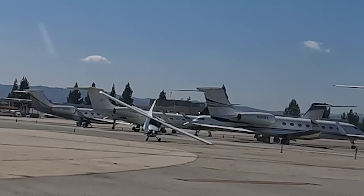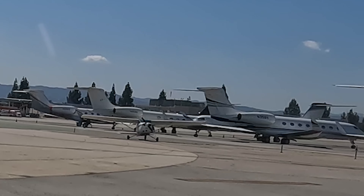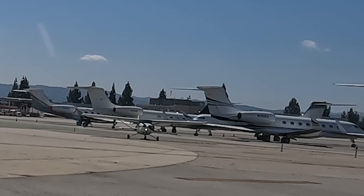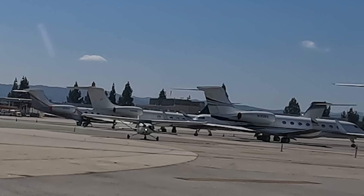Look at the Cessna — oh my God! Jesus Christ. That's why — oh my gosh, can you believe it? I literally looked back and said that Cessna is probably going to stop because of that plane. Somebody's running towards it.